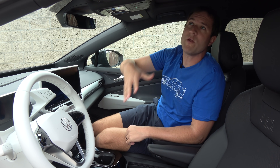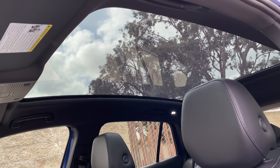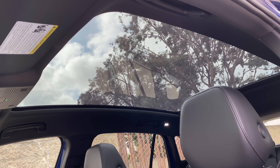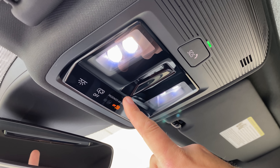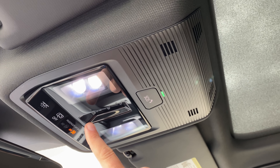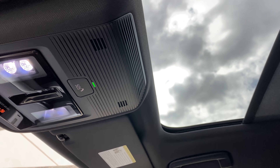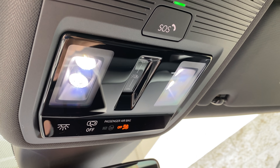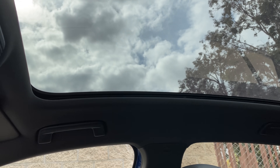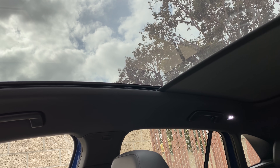There is a giant panoramic sunroof in here. It doesn't open, but it does have a sunshade you can open or close. To do that, you have this little control in the ceiling — but it's strange. You slide your finger and the sunshade opens right up; slide your finger in the other direction and it closes. So instead of a traditional button or switch, you have this slidey thing. An odd control.